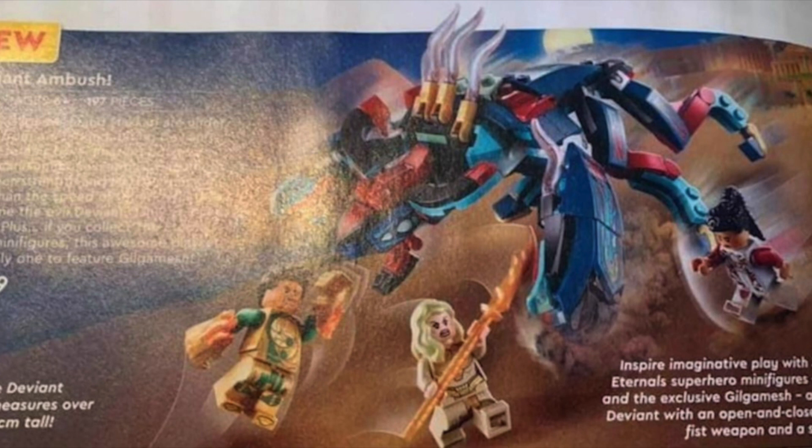First up here, we've got a set that I'm guessing is going to be in the probably $20, $30 range. We've got two minifigs here — Gilgamesh, exclusive Gilgamesh it says, and Deviant, which is very cool. It almost kind of looks like Avatar or the old Elves theme or something. Really not too sure of the context here, but it looks like a cool enough set, especially if it's $30 or less.